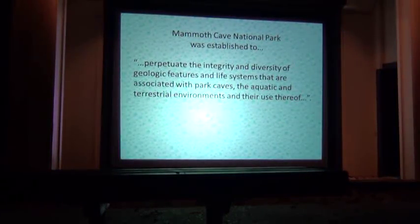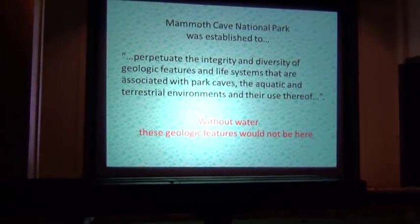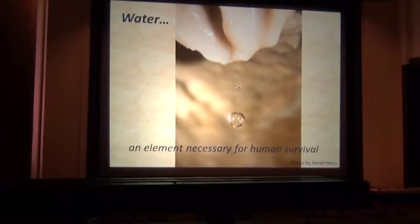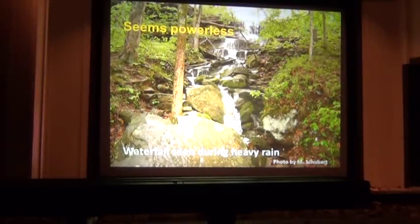When Mammoth Cave was established, it was to protect the unique and unusual geologic features and the life within. But without water, we wouldn't even have the geology that supports the life here in the cave. It's the water — it's necessary for survival. We drink it, we play in it, once a week we bathe in it. It seems pretty harmless, yet water has the power to create, to sculpt, to decorate, and even the power to destroy.